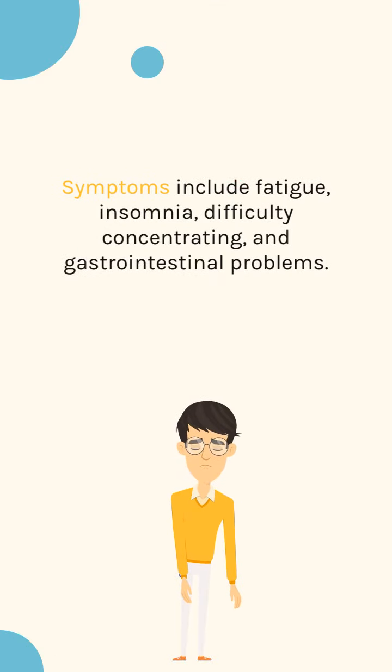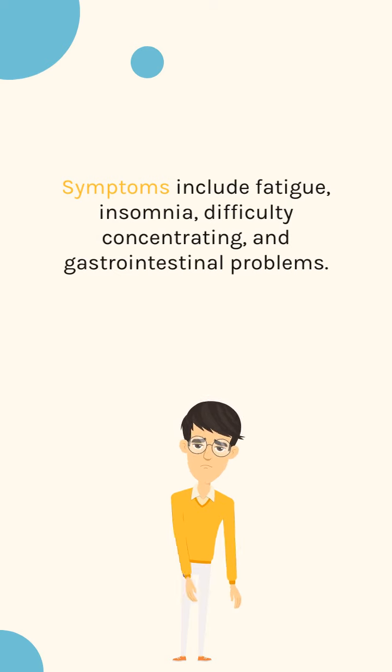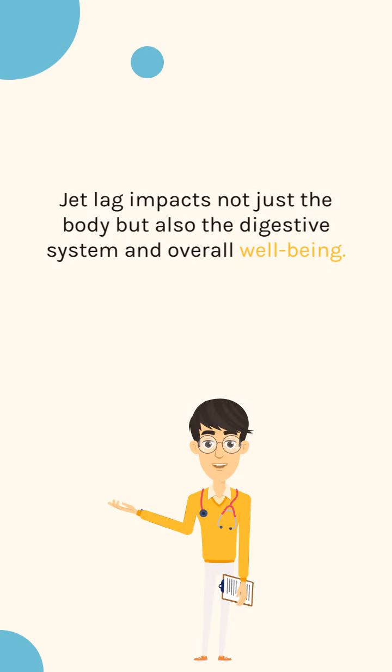Symptoms include fatigue, insomnia, difficulty concentrating, and gastrointestinal problems. Jet lag impacts not just the body but also the digestive system and overall well-being.